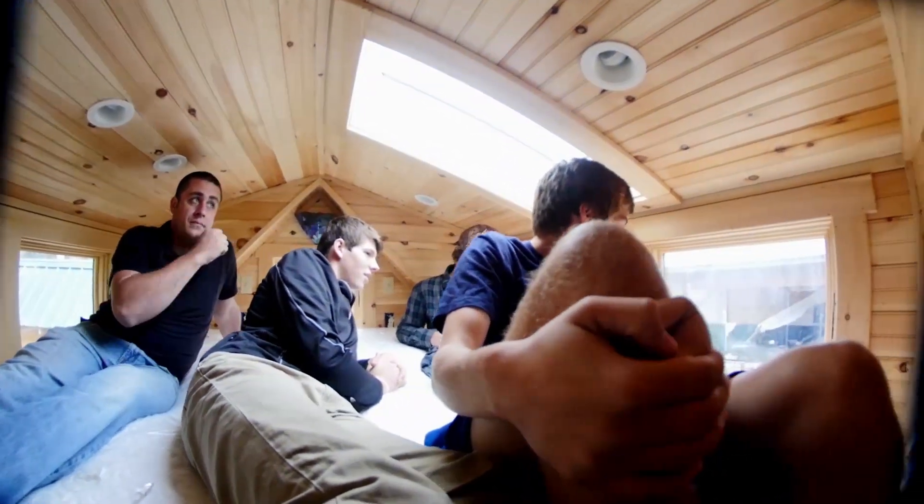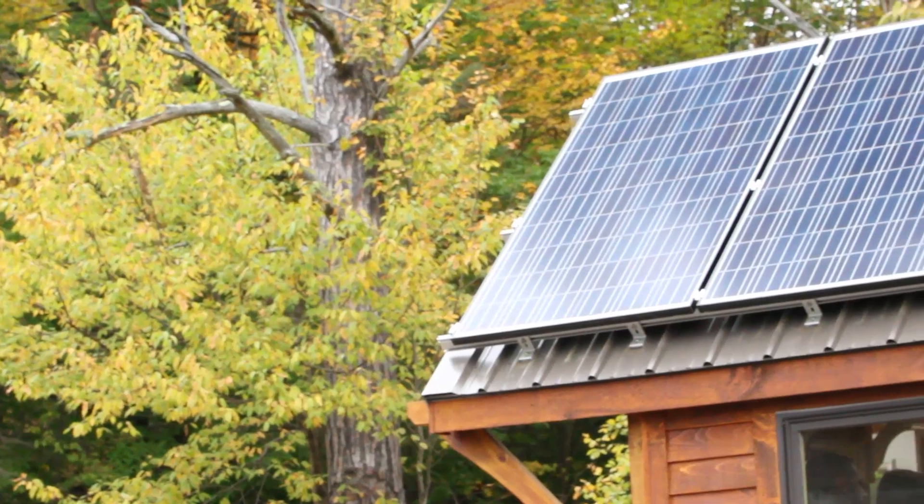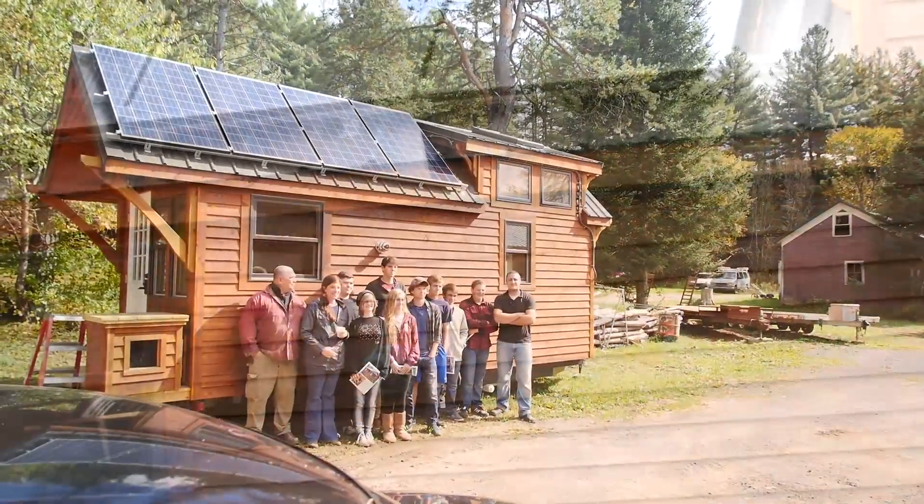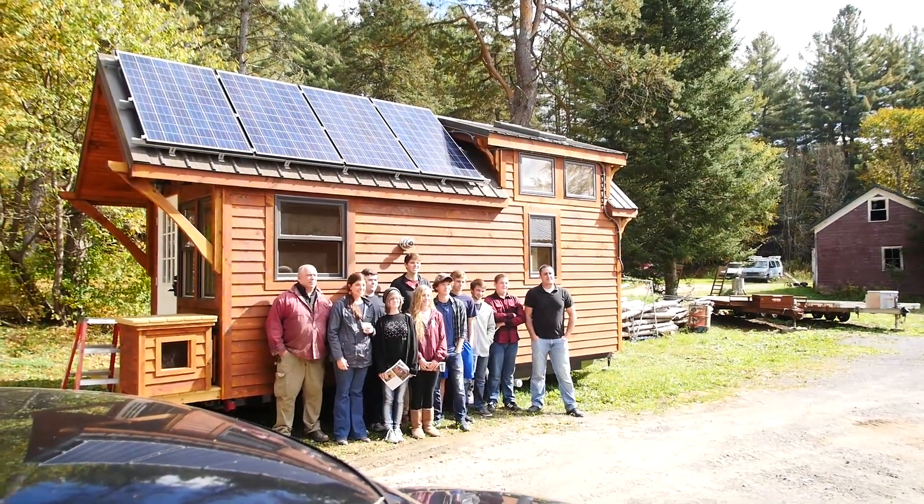This has been an awesome experience for these kids to actually step inside an actual tiny house. I think it's been really eye-opening for them — they can see what they've been doing on the computer at actual size and how things are going to work.